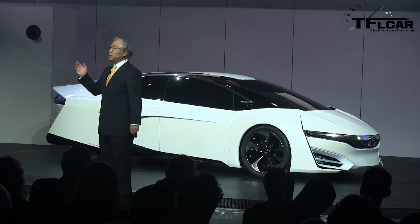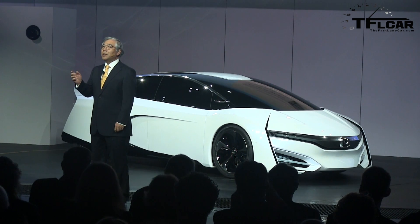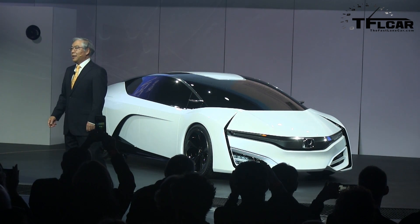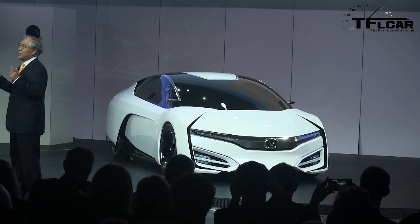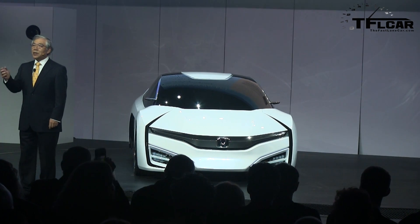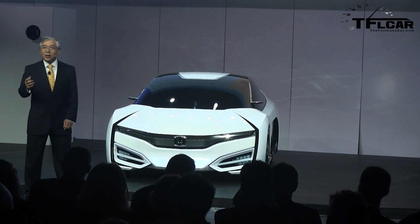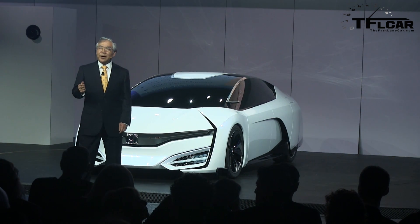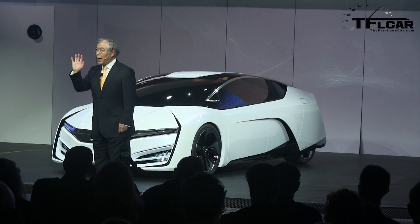Perhaps most significant, the new, more compact Honda fuel cell stack is about 33% smaller than the size of the stack in FCX Clarity. This enables the entire powertrain to fit inside the front engine compartment. We believe it will be the world's first mass-produced fuel cell electric vehicle sedan with a complete FC powertrain that fits under the hood. This new design helps create a more spacious cabin with comfortable seating for five adults.